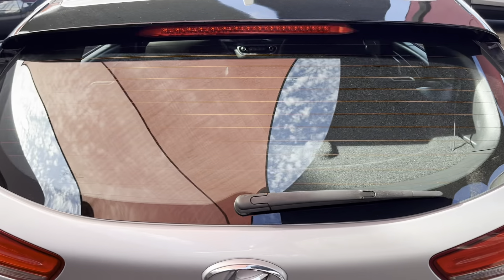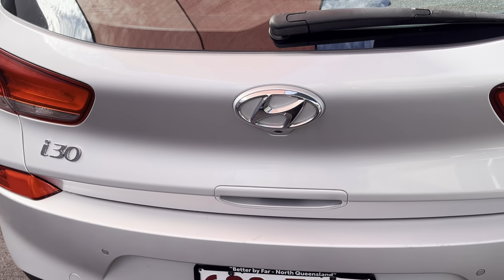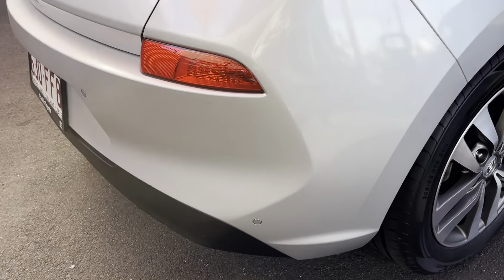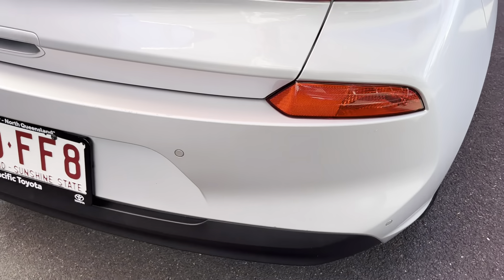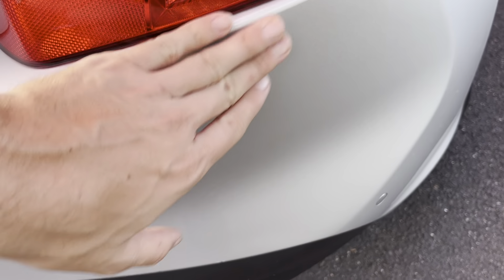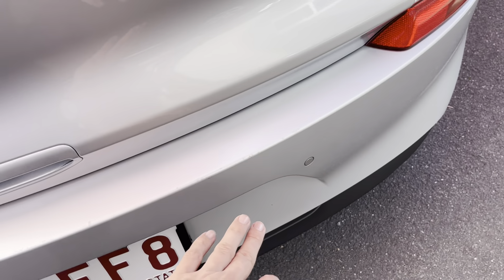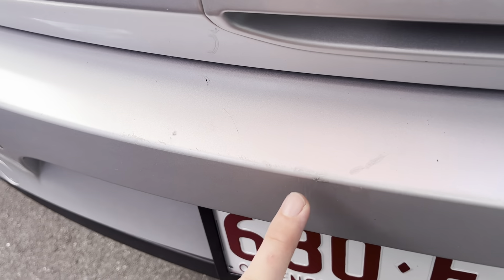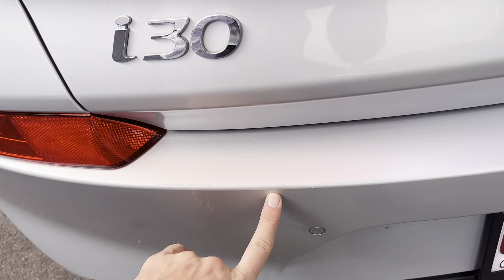Coming through the rear door, the glass is all nice and clean. You've got your i30 badge down there and through the rear door it's all nice and tidy as well. Through the rear bar, you do have your rear parking sensors on the back here - these little dots along the rear bar. There's a tiny little mark on the rear bar and a couple of marks from luggage being pulled out. They have been brush-touched so they do blend in, but I do want to point them out for you.